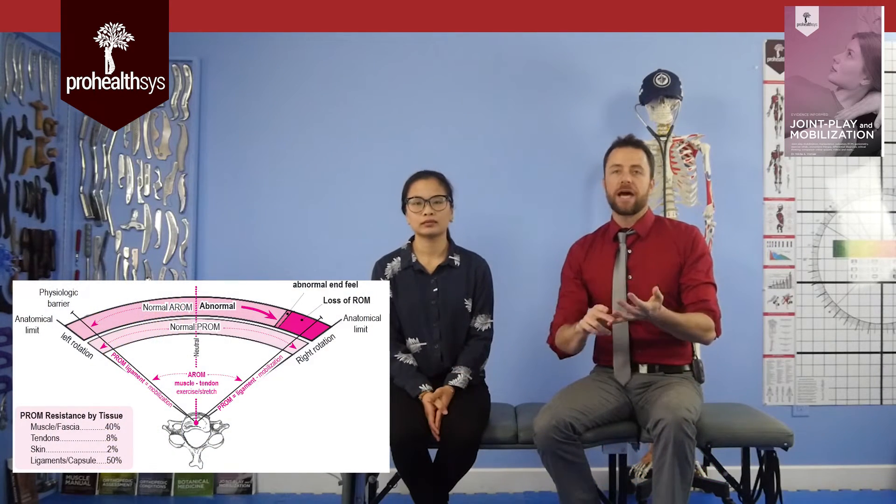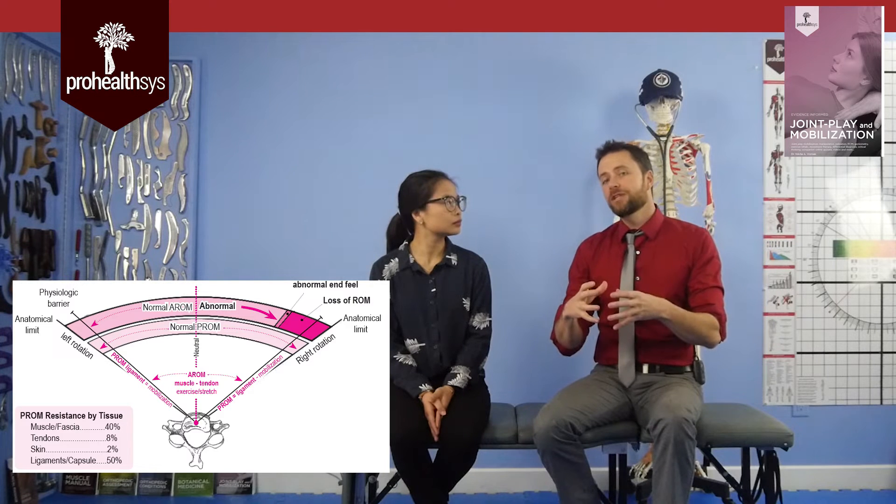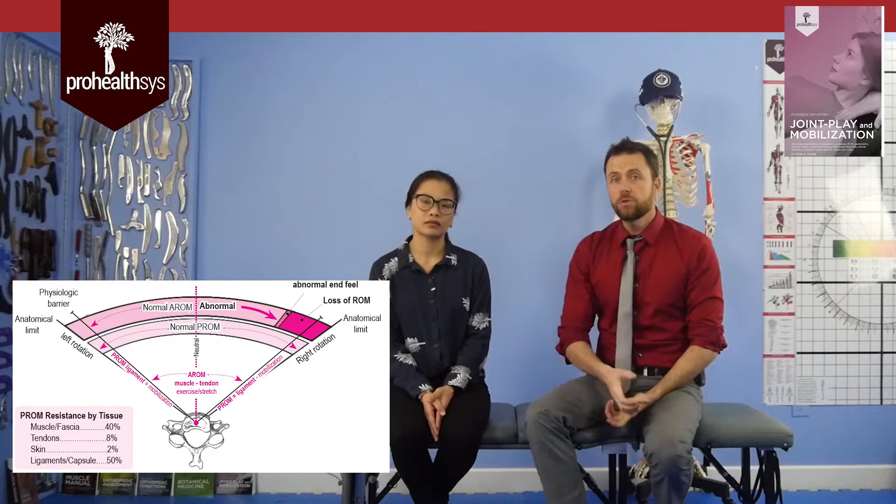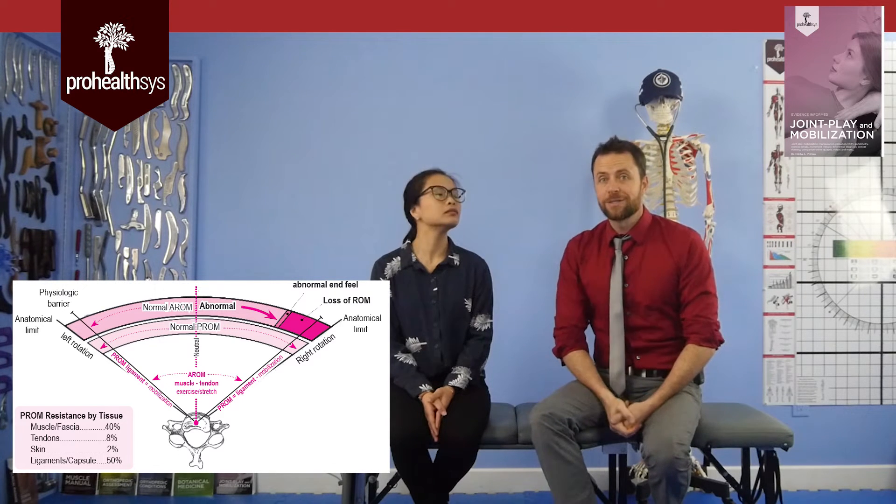When you're doing range of motion assessment — whether it's active, passive, or resisted — we're always dealing with end ranges. What does the tissue actually feel like? It's actually a very diagnostic tool for us to use, and also therapeutic in a lot of cases as well.